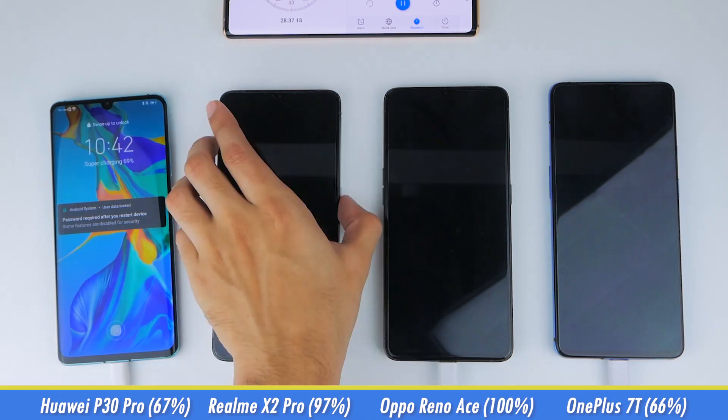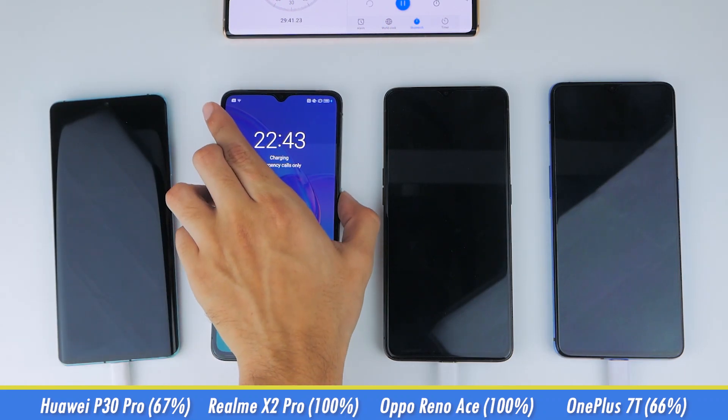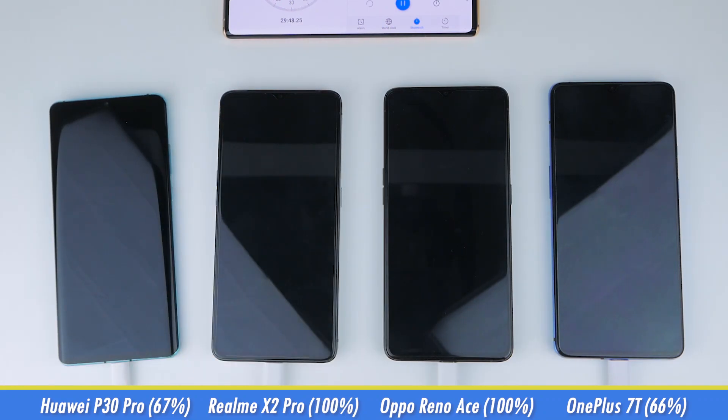Just 2 minutes later, at 29 minutes, the X2 Pro is also fully charged, which is again incredible to see. Going from 0 to 100% in less than 30 minutes just isn't something we're used to yet, and again it's Oppo's SuperVOOC charging that's responsible for this one.